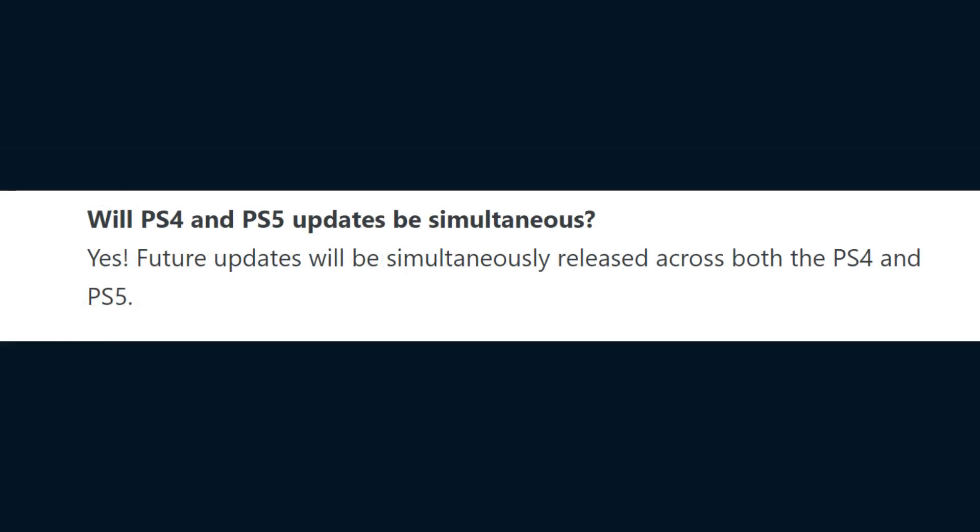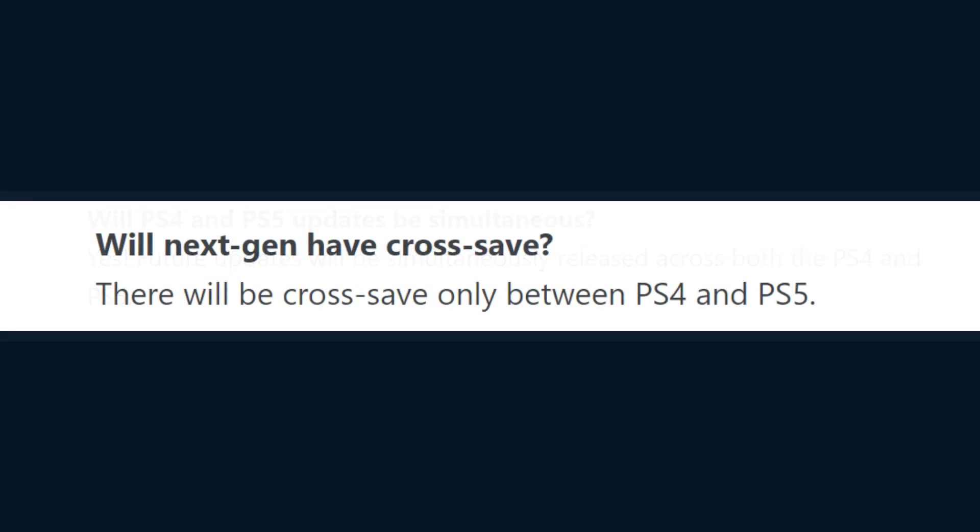Will PS4 and PS5 updates be simultaneous? Yes, future updates will be simultaneously released across both the PS4 and PS5. Will next-gen have cross-save? There will be cross-save only between PS4 and PS5.